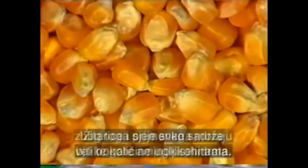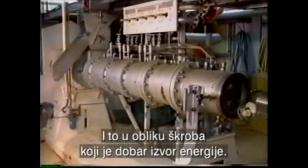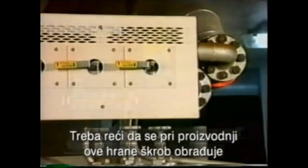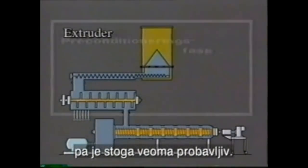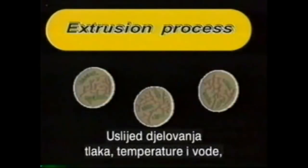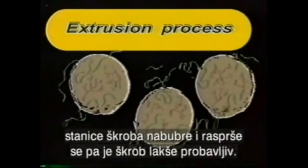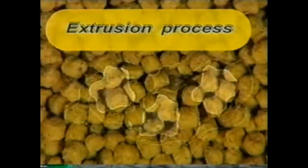Grain and seeds contain a high share of carbohydrates in the form of starch. Starch is a good source of energy. Worth mentioning is the fact that the extrusion process applied in the modern fabrication process for the production of pellet foods gives the starch a higher digestibility factor. The impact of pressure, temperature, and water make the starch particles swell and burst, whereby they become more easily digestible.